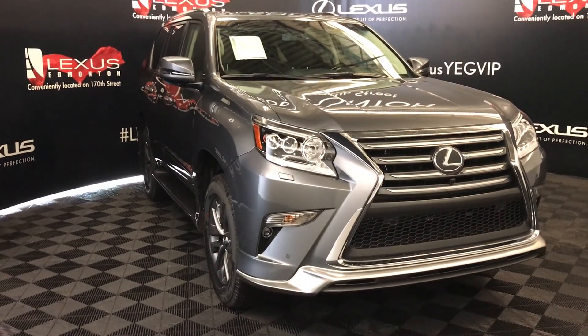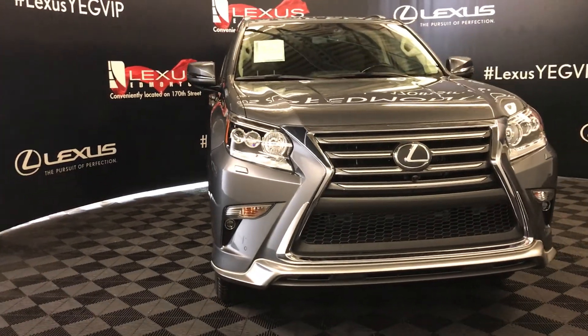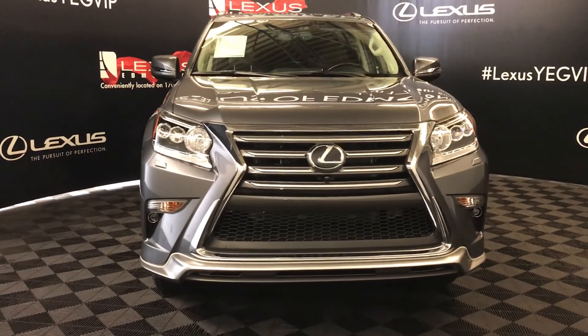Daytime running strip lights and fog lights, headlamp washers, clearance sensors, front tow hooks, and an engine block heater — and so much more.